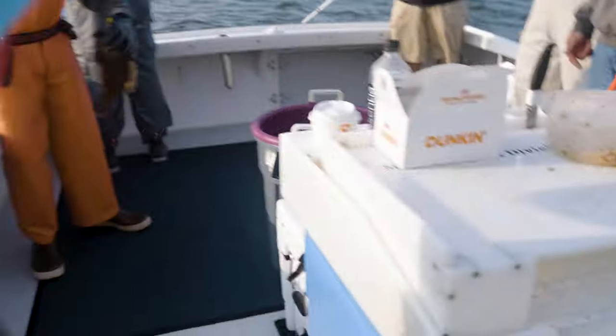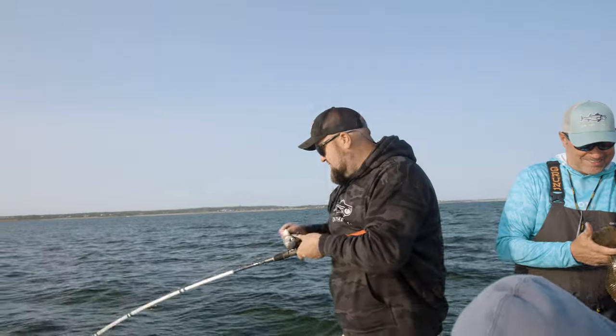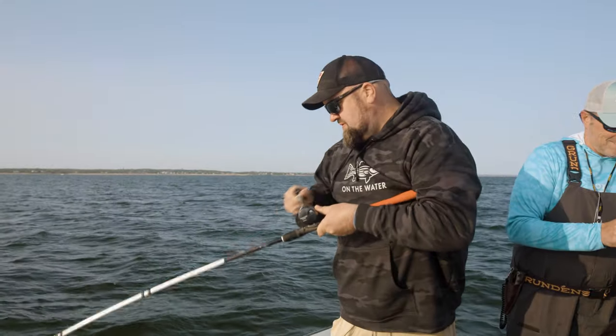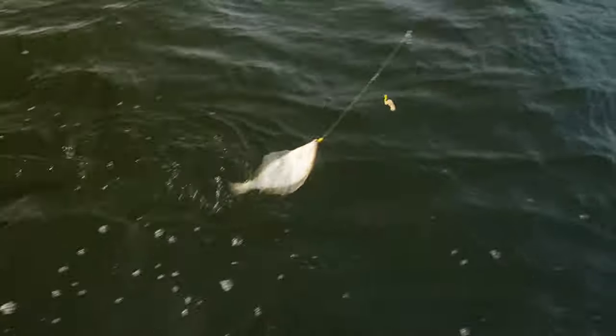That's a nice one — oh, that's a beauty. That's a beautiful flounder. Getting head shakes. Oh, that's a big one.